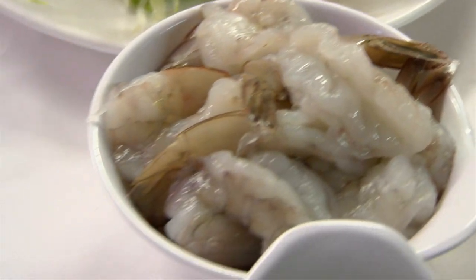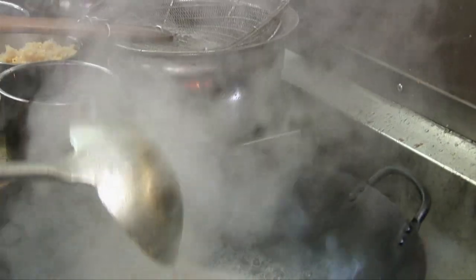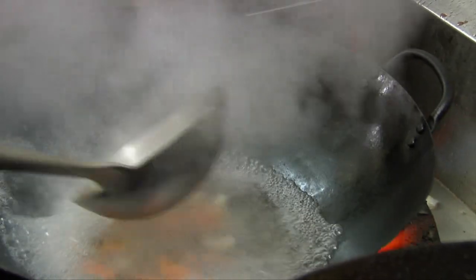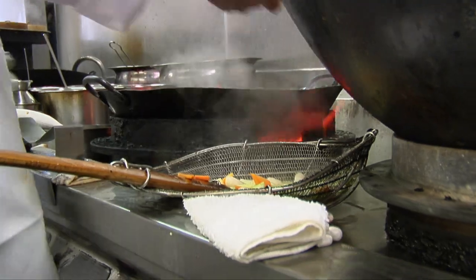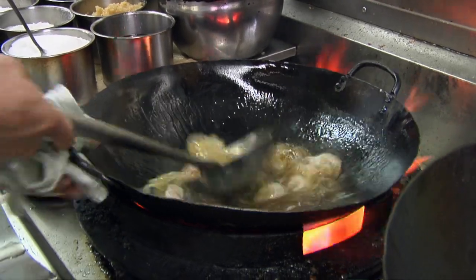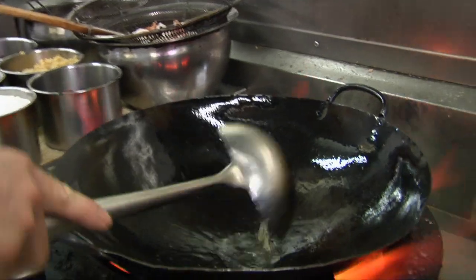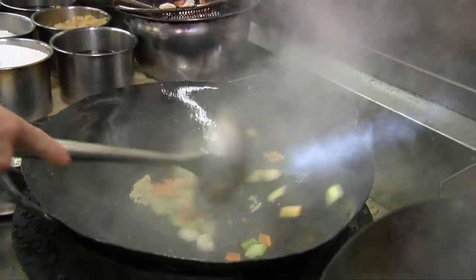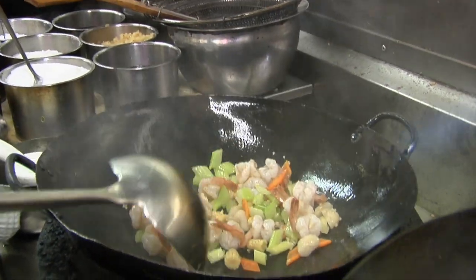Next, the chef prepared prawns with cashew and vegetables. All the ingredients had been prepped. This time the chef quickly blanches the veggies that need a bit more cooking time. The prawns are quickly fried in hot oil and drained. Then all the ingredients are quickly stir-fried with the chef adding some Chinese cooking wine, stock and a little salt and sugar for seasoning.